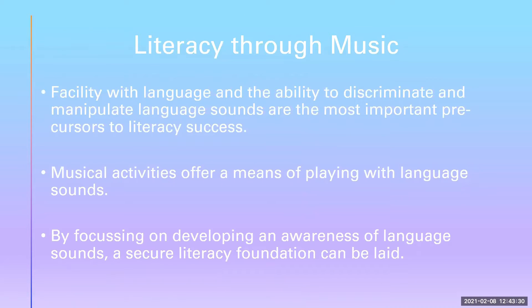Teaching children through music is a very natural, fun, enjoyable and successful way to learn. This is especially true of literacy because language and music have a great deal in common. Facility with language and the ability to discriminate and to manipulate language sounds are the most important precursors to literacy success. Musical activities offer a means of playing with language sounds, and by focusing on developing an awareness of language sounds, a secure literacy foundation can be laid.